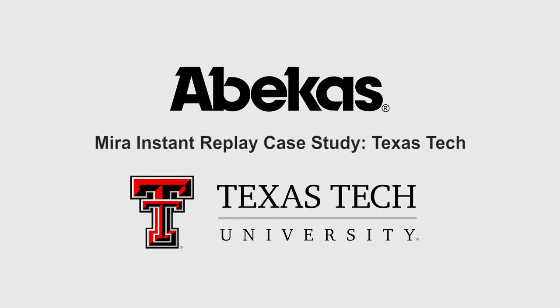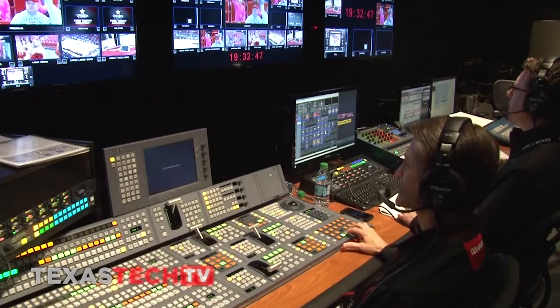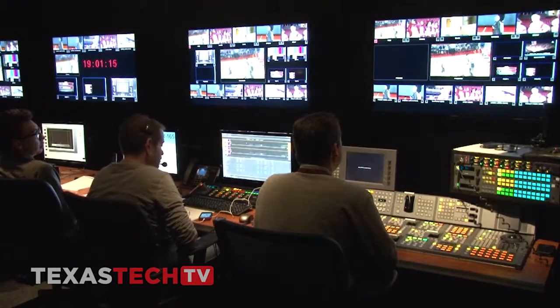Here at Texas Tech, we operate two control rooms side-by-side. One control room is dedicated to broadcast with our Fox Sports Agreement, and the other control room is dedicated to in-venue. Both control rooms share the Abacus replay system. We control at this point three venues with our control room: one being the United Supermarket Arena, one being Jones AT&T Stadium, and another one being Danloff Field, which is our baseball field.